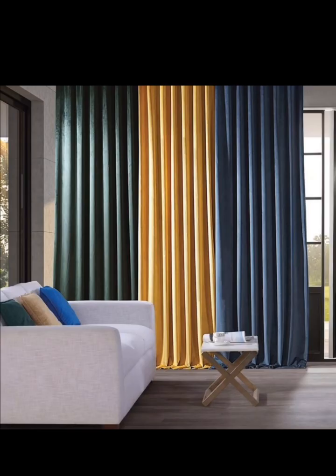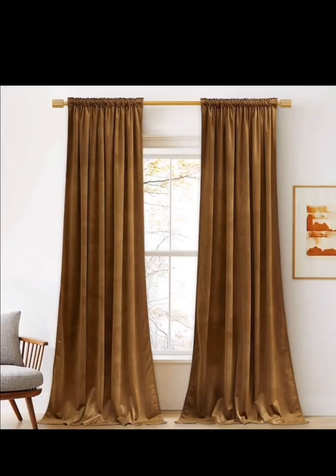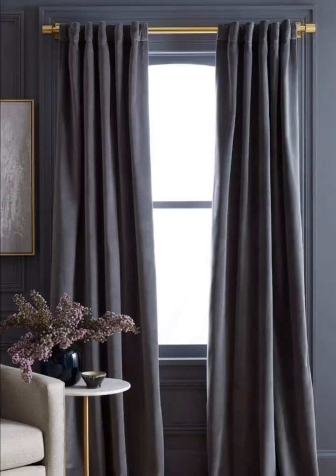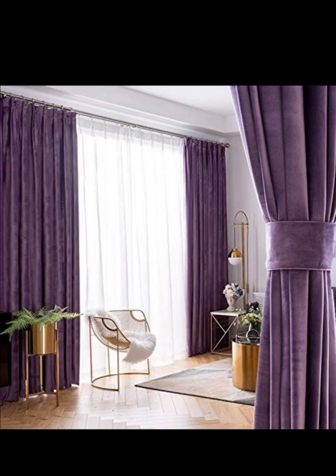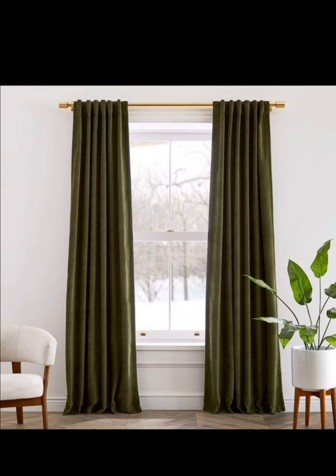There's a plethora of velvet curtain styles to choose from. Some popular options include floor-to-ceiling velvet drapes for a dramatic and grand appearance, velvet roman shades that offer a blend of opulence and functionality, velvet curtain panels with unique embellishments like tassels or trim for a touch of glamour, and velvet curtains that allow a subtle play of light while maintaining privacy.